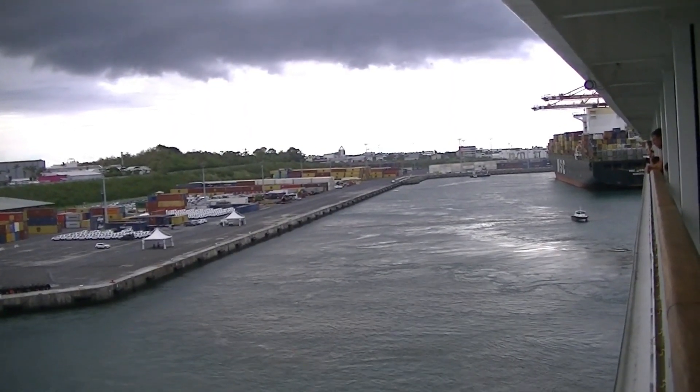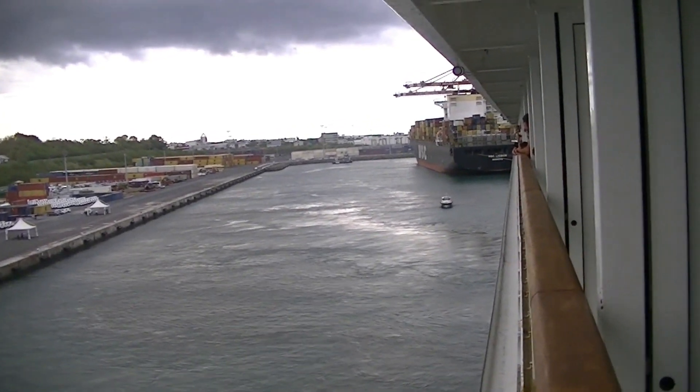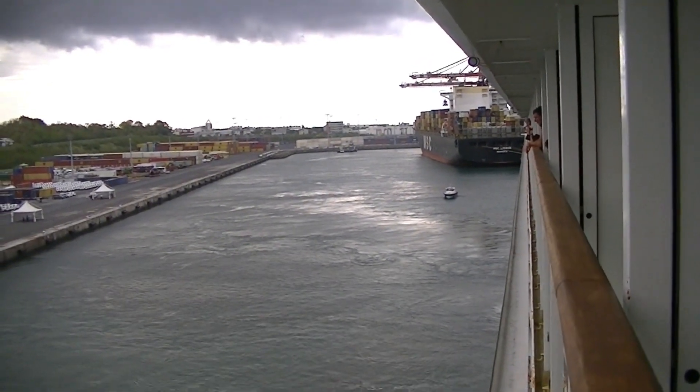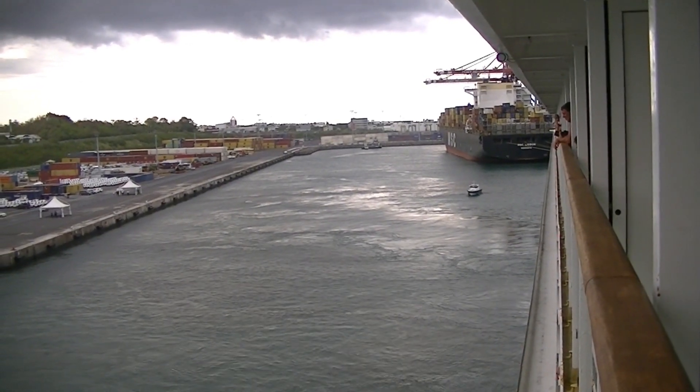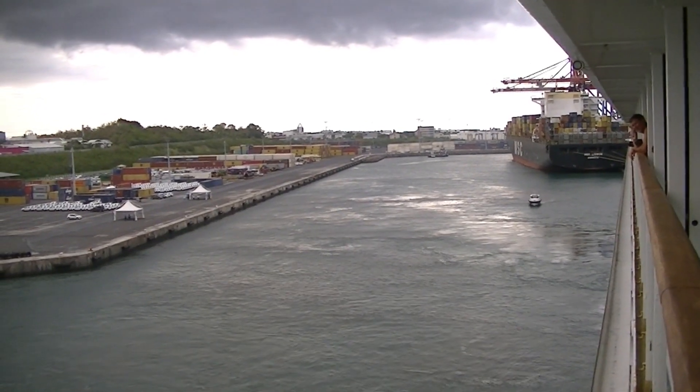We're actually backing out from where we were docked. You can see the big container ship that was on the other side of us. They swing the nose around so they can head out to sea.